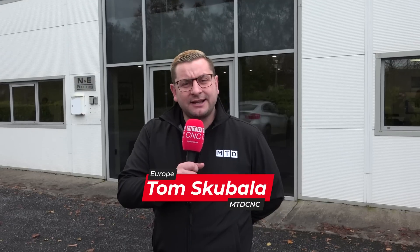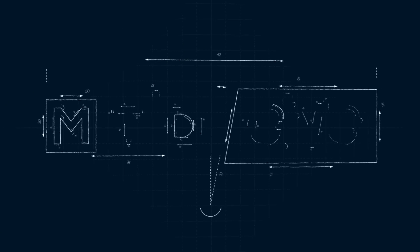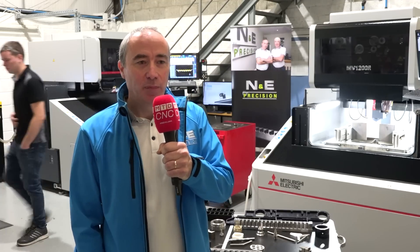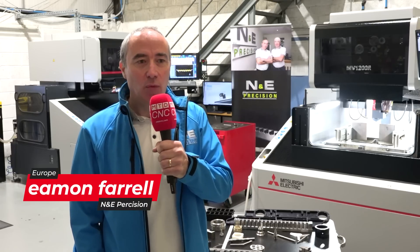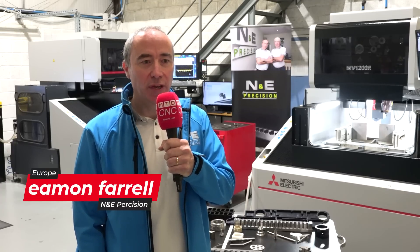N&E Precision was set up in 2005 by two brothers and in the last three years have invested in three wire EDMs — and today we're going to find out why. Eamon Farrell here from N&E Precision: myself and my brother Noel formed the company back in 2005. We currently have three buildings comprising of 20,000 square feet.